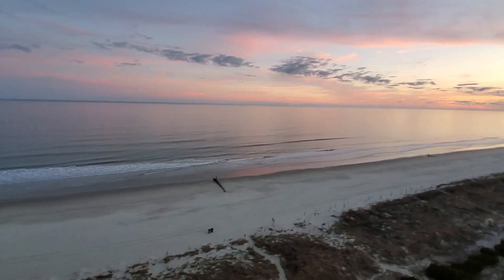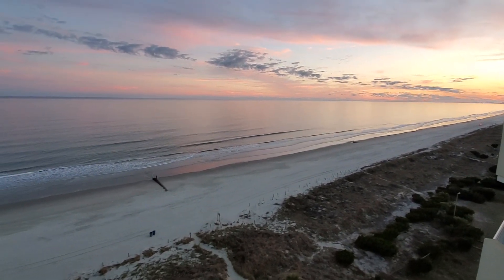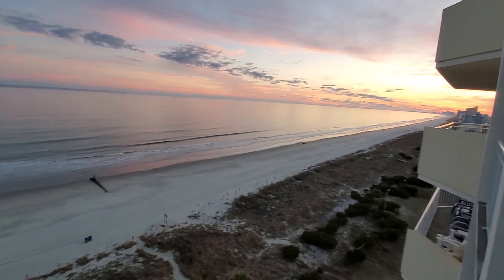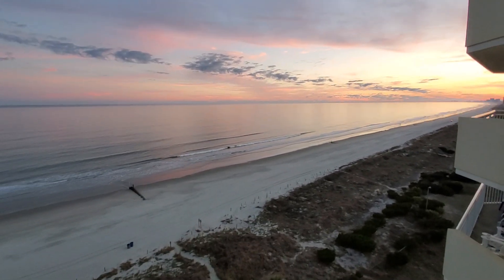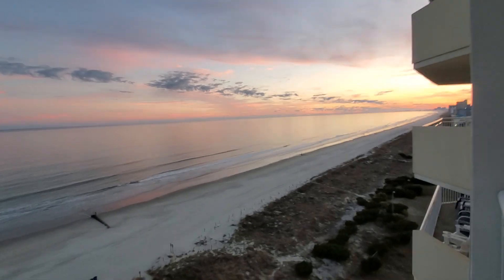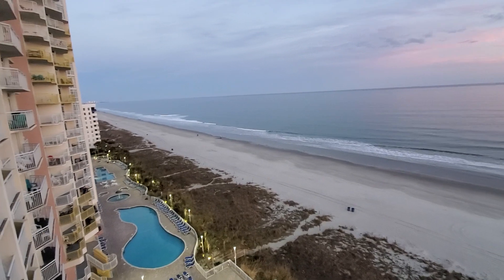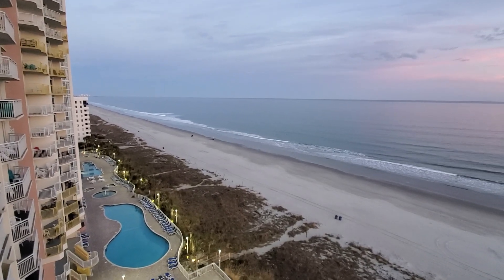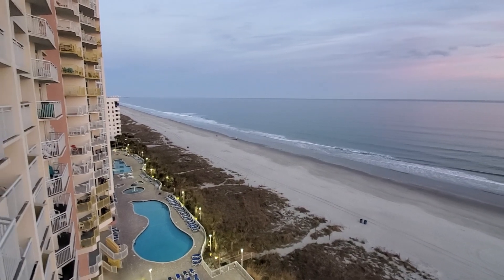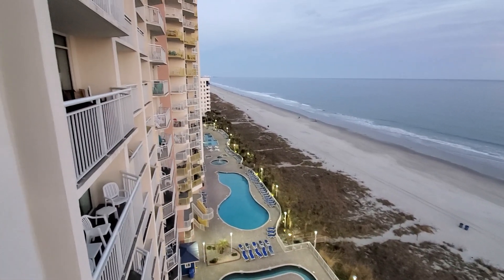This is absolutely beautiful — the sun has set and you're getting some cotton candy skies. Just beautiful. Our beach here goes on and on. I'm at Crescent Beach; down that way is towards Main Street in North Myrtle Beach, and this is Baywatch Resort.